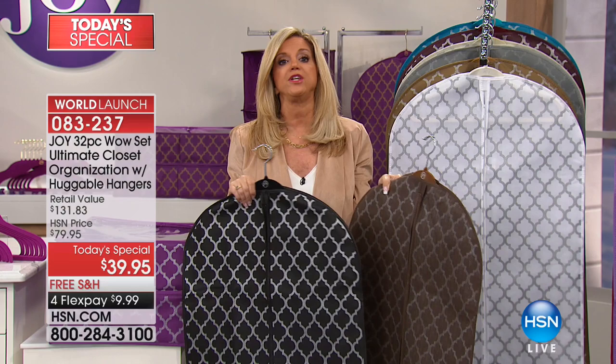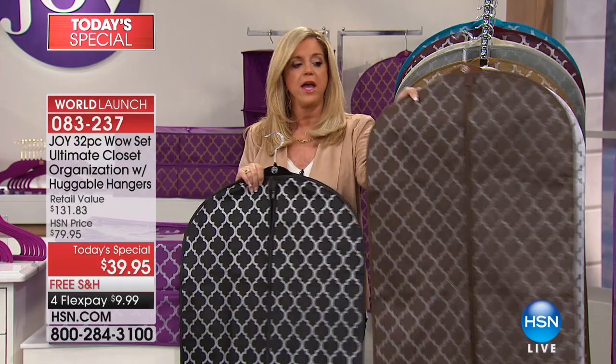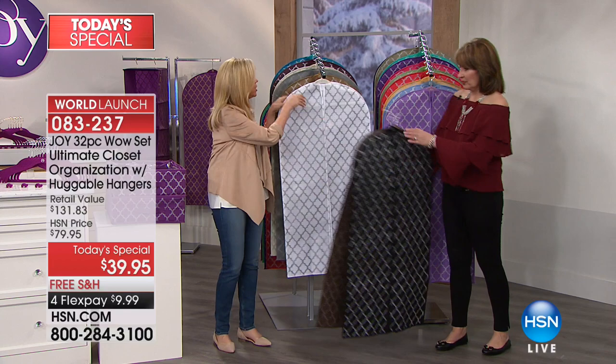This is Joy's first Today's Special of organizational pieces. We always sell out of them on hsn.com. Now I know the ones you love, the ones you need — we have years of experience. You're going to have a new you in your closet, or in your pantry, kitchen, basement, anywhere. Espresso is sold out. White diamond — sold out. Oh my gosh!